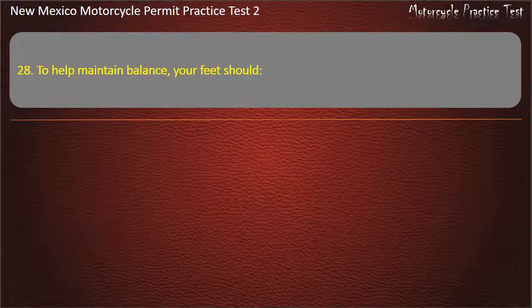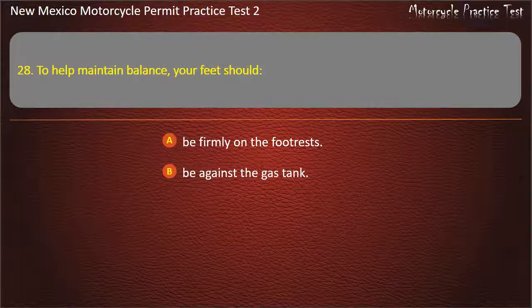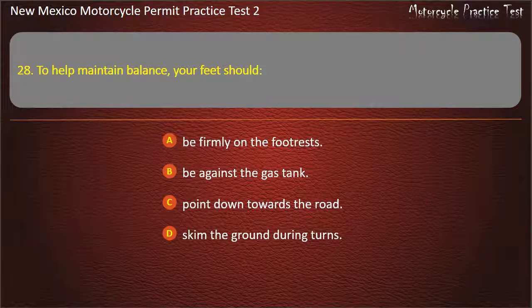Question 28. To help maintain balance, your feet should: Be firmly on the footrests. Be against the gas tank. Point down towards the road. Skim the ground during turns. Answer: Be firmly on the footrests.